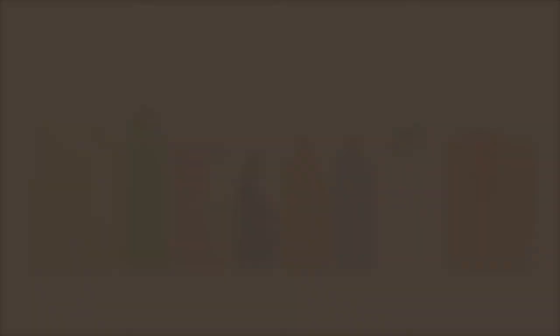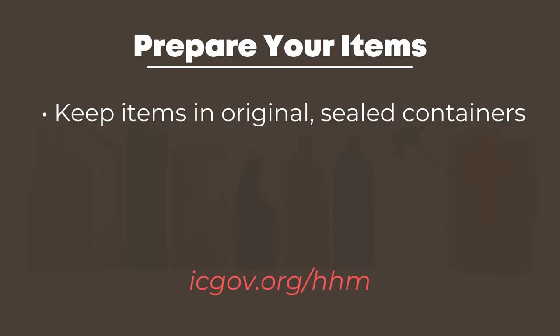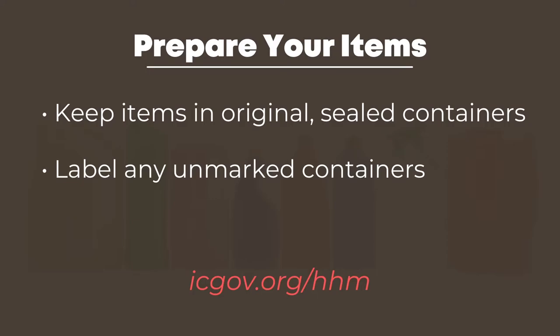Have hazardous materials to bring us? Here's what to do. First, inventory your items. Keep items in original, sealed containers. Label any unmarked containers — an example could be glass cleaner or paint remover. Never mix chemicals.